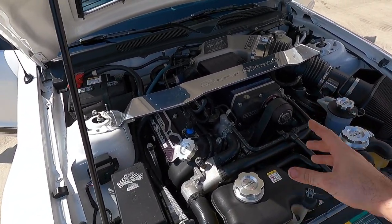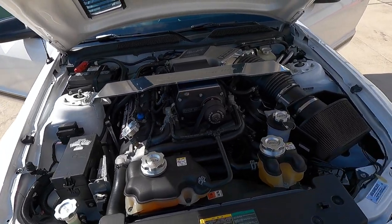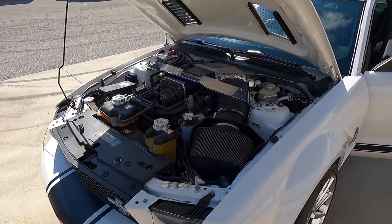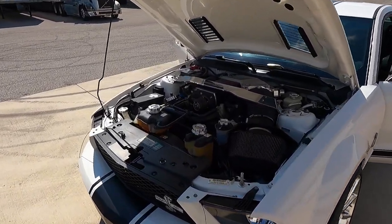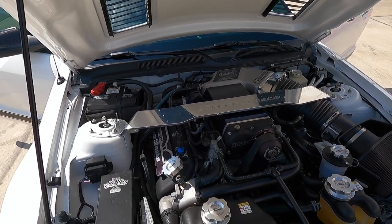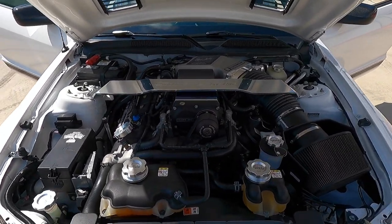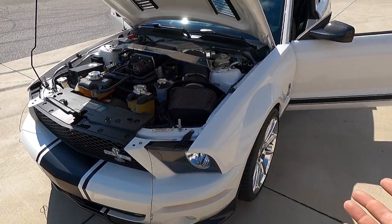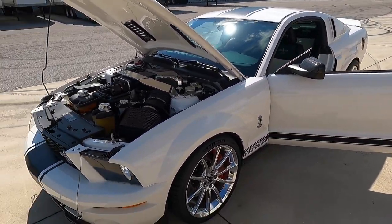I believe Shelby actually offers a 1,000-horsepower update kit at this point, but this one is the 725-horsepower version — they say 'at least 725.' Back in 2008, the equivalent Chevrolet Z06 was a 505-horsepower LS7, so this thing was blowing the Z06 out of the water. Even the 2009 ZR1 was 638 horsepower — almost 100 horsepower less than this car — making it a really fantastic package for a factory-offered unit.